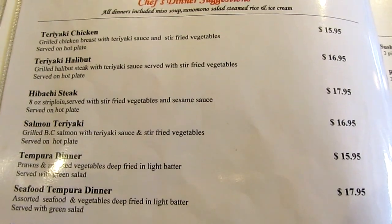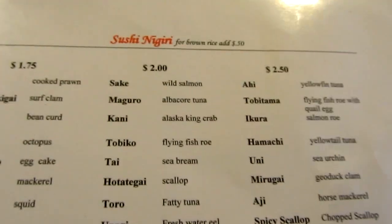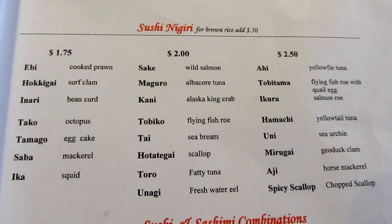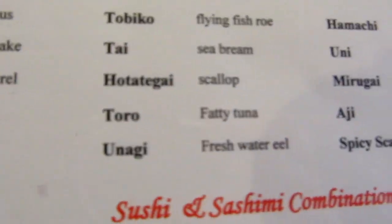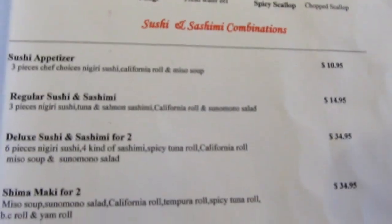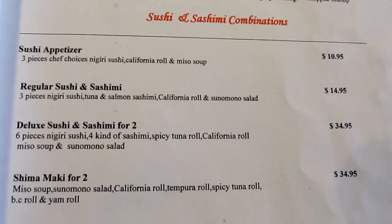And a bocce steak. Teriyaki halibut. And curry. And we've got brown rice as well. Now I'm doing the salad and toro combination — I'm going to have the regular sushi and sashimi combo.